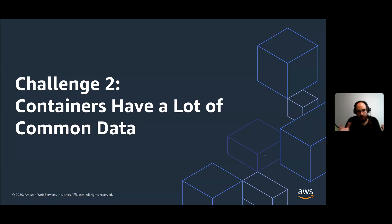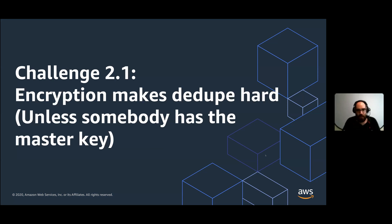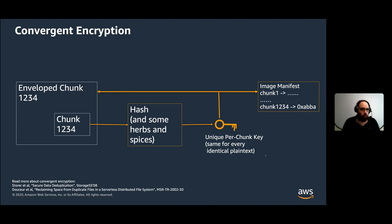All this caching is interesting because containers have a lot of common data. When people build stuff on containers, they build them on common base layers like Alpine and Debian and Amazon Linux, so lots and lots of different containers will have a lot of data in common. And so we want to deduplicate. But it turns out that deduplication is really difficult in the presence of encryption. If you use lots and lots of keys — which you should, you don't want a master key — every different key you use to encrypt the same plain text will create a different cipher text. So deduplication is something you need to do at the plain text level, but you also want to encrypt.